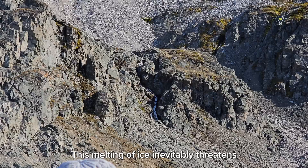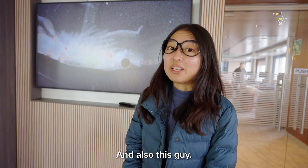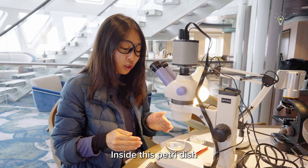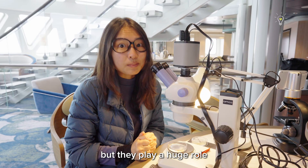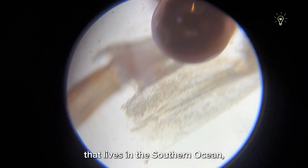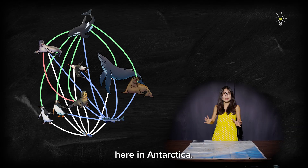This melting of ice inevitably threatens the lives of people living in low-lying island nations worldwide. And also this little creature — inside this petri dish is an Antarctic krill. These tiny krill may look like nothing at first glance, but they play a huge role in our ecosystem. The Antarctic krill is a small swimming crustacean that lives in the Southern Ocean and forms the very foundation of the food web here in Antarctica.